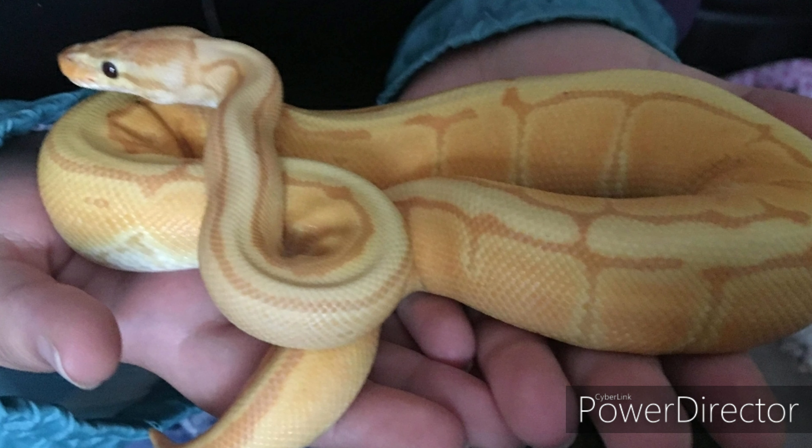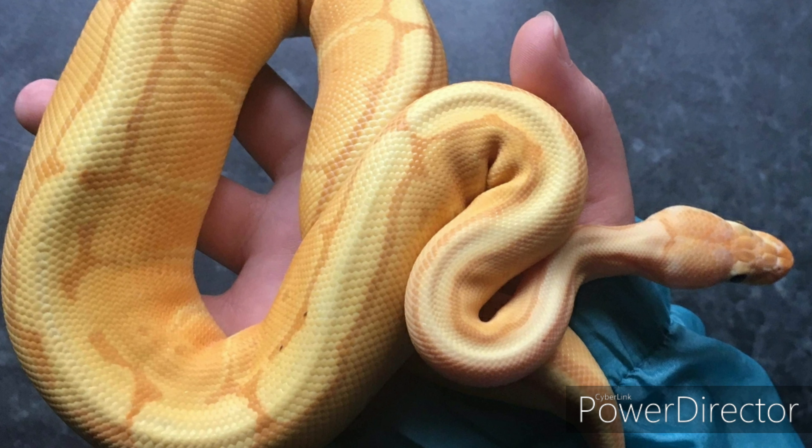Absolutely gorgeous — the beautiful whites and yellows on them. They're absolutely a stunning snake to keep and just absolutely beautiful. One of the best morphs, in my opinion, absolutely beautiful. So hopefully that'll answer them questions.